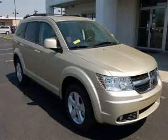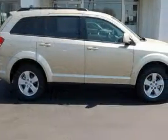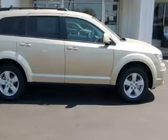We are proud to present this excellent new 2010 Dodge Journey. This Journey has a 3.5L V6 engine and an automatic transmission.